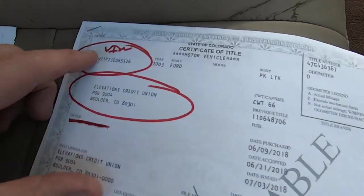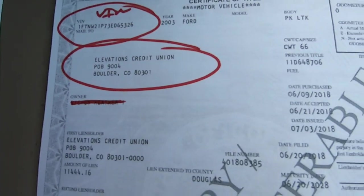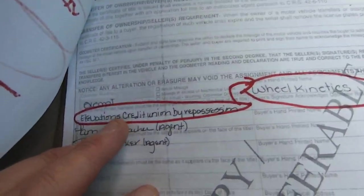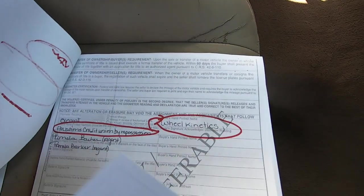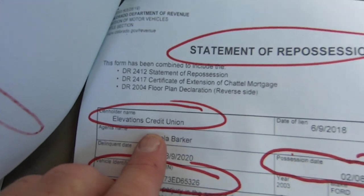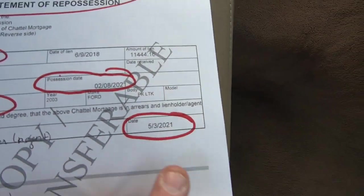Here is the title that's been signed over to us — there's the VIN. Elevations Credit Union. I canceled out the victim's name — that's embarrassing. Elevations Credit Union sold to Wheel Kinetics. And here's the statement of repossession for this vehicle. It was repoed 2/8/21, and they sold it 5/3/21. Took a couple weeks to get it here from Colorado.